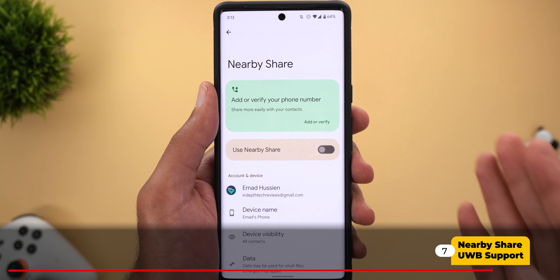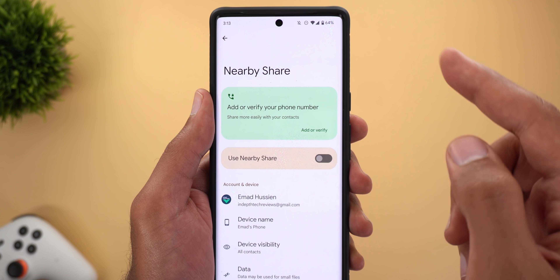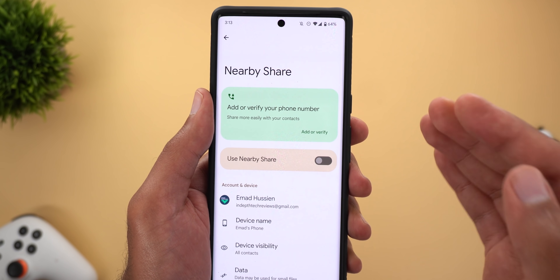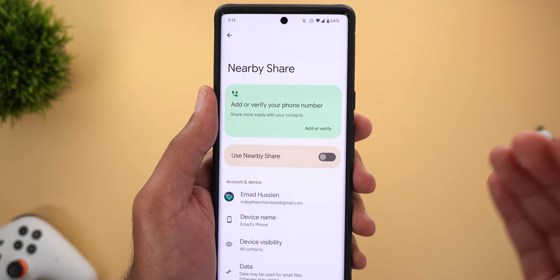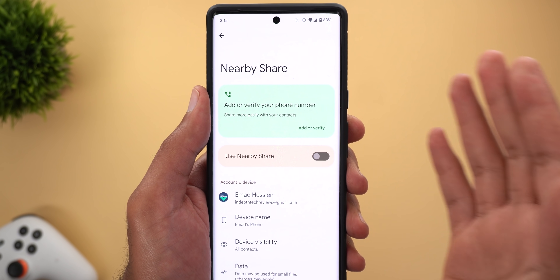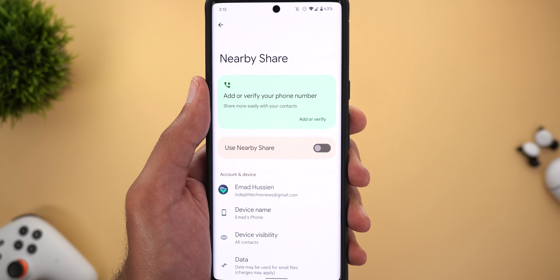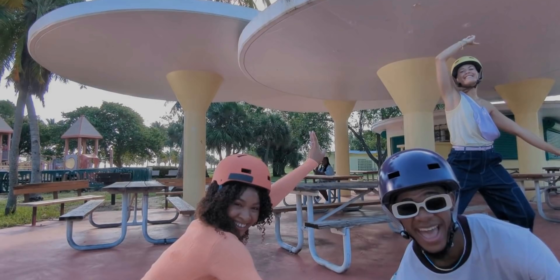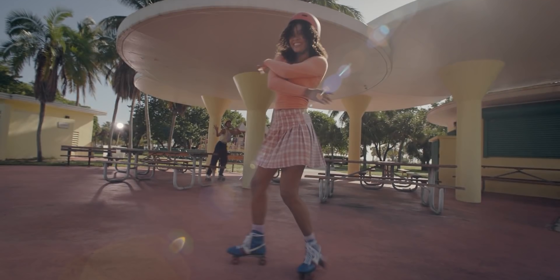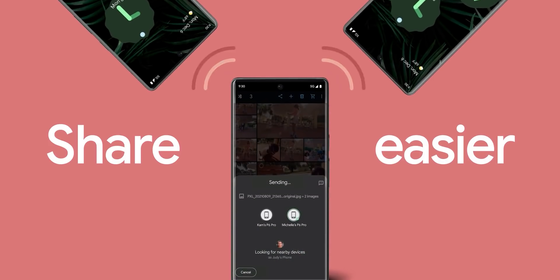With this update, Nearby Share will support Ultra Wideband technology, meaning the phone can detect other devices in close proximity and start sending files right away. Unfortunately, this feature is only available for the Pixel 6 Pro — which is a bummer for Pixel 6 owners since it's a brand new phone. The 6 Pro update is scheduled for next week, so here's a sneak peek from Google's own video.